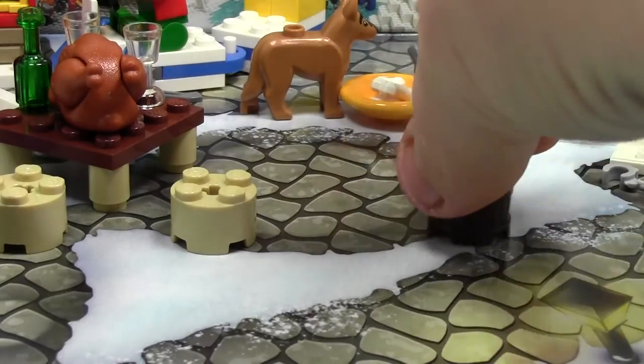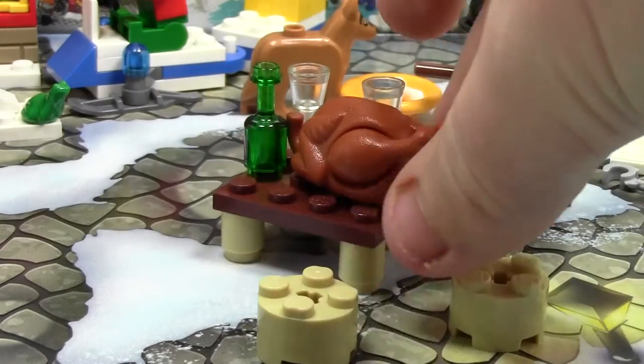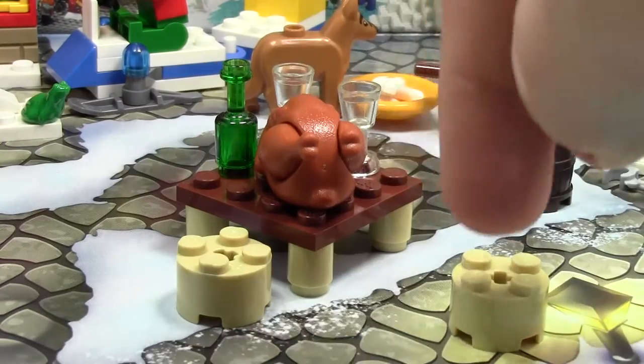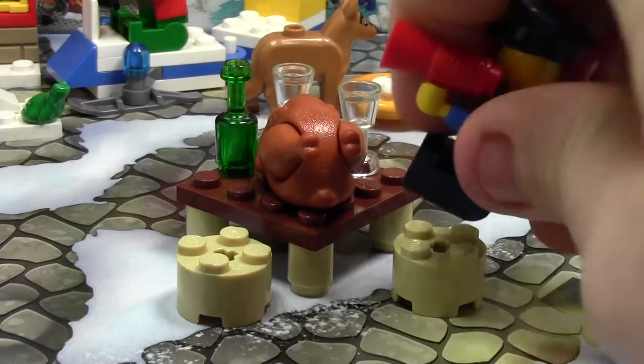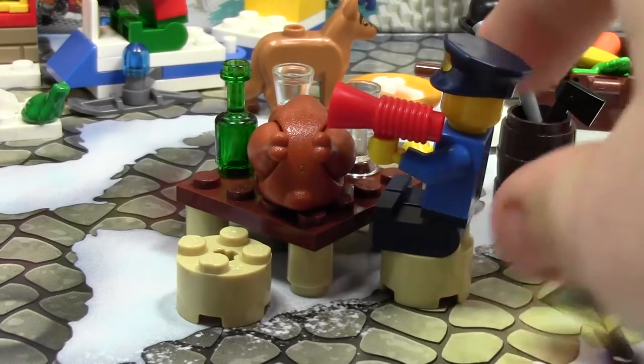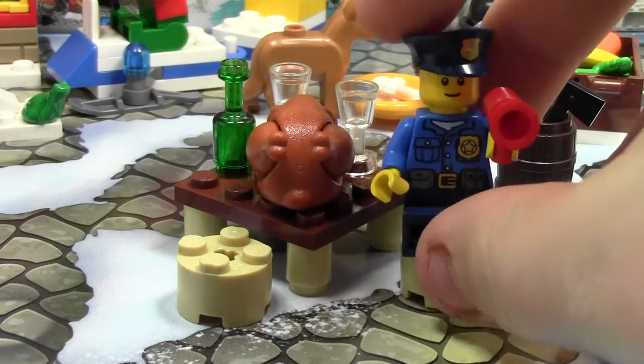That's really all it is — and then these two circular bricks. They are just the proper height for minifigures to actually sit at these tables. We'll just take this minifigure, this police officer, and put him on. And that's the height that it goes at for these. Just kind of a weird day, actually.